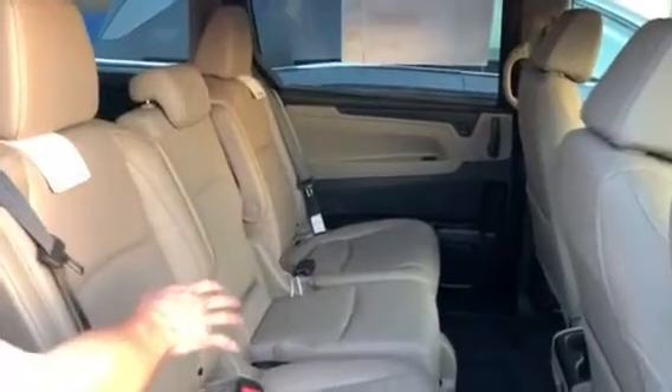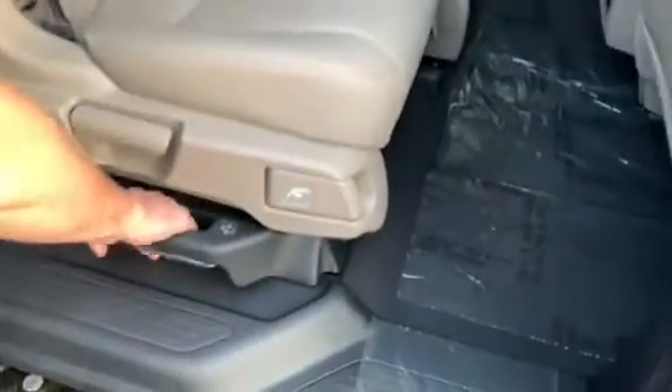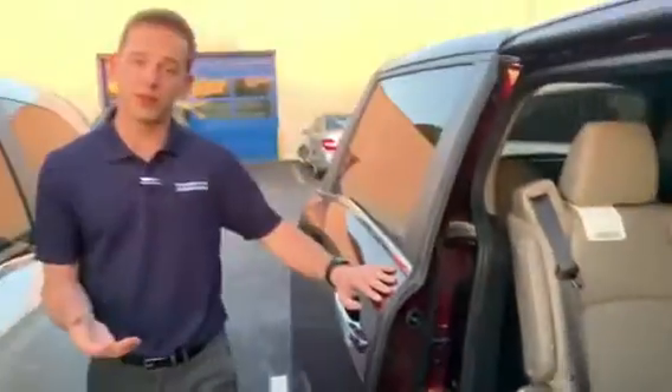And in this second row right here, you're actually able to remove the middle seat and then slide these captain's chairs on a rail system to adjust them to exactly where you want them — for either arrangement of cargo or passengers, or just ease of getting into the vehicle.